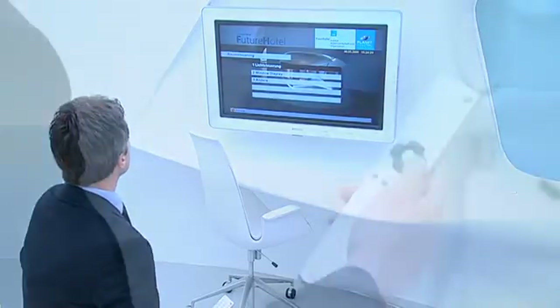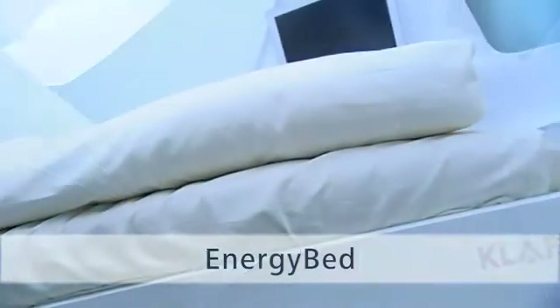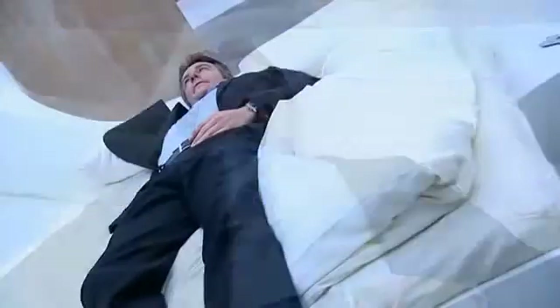It's possible to change a business hotel room into a spa area within seconds. The energy bed promises complete relaxation — a simple command from the guest starts the bed gently rocking. The energy bed rocks and the guest can completely relax at the end of a tiring day.